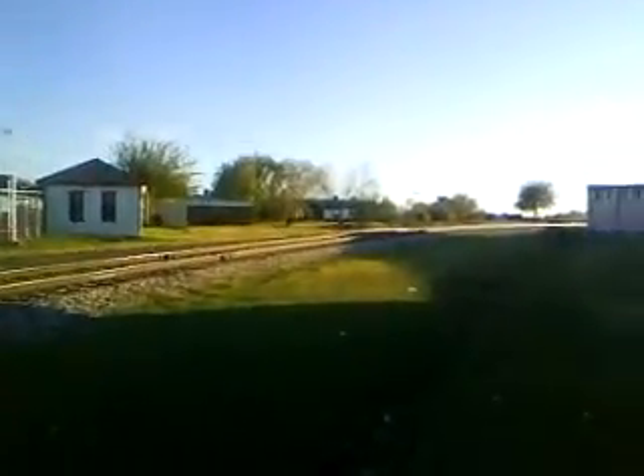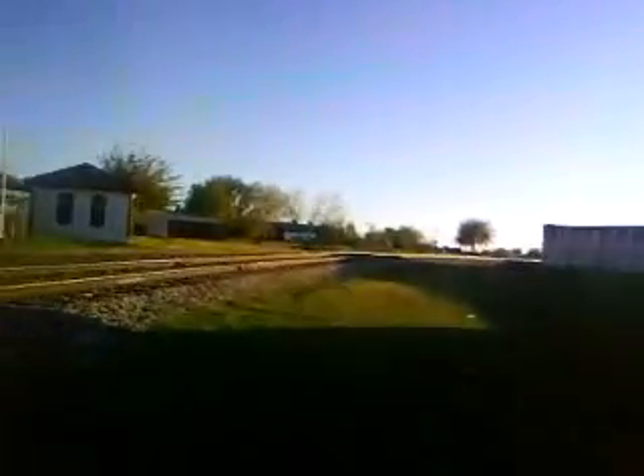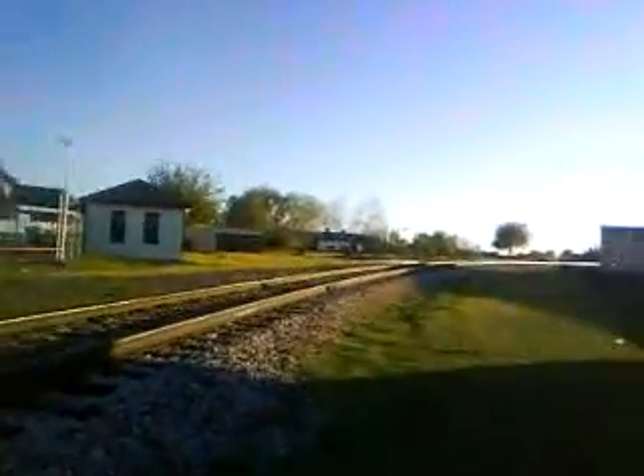Anyway, it's time to start heading back towards the ranch. I've got to get back on the railroad track and head back. There goes a plane flying into the airport.